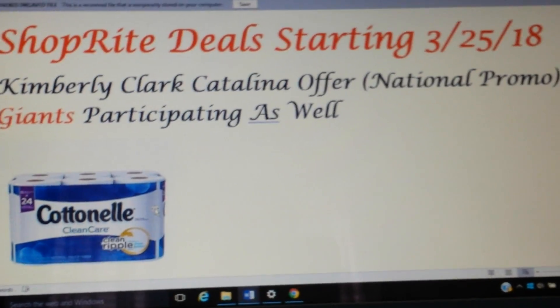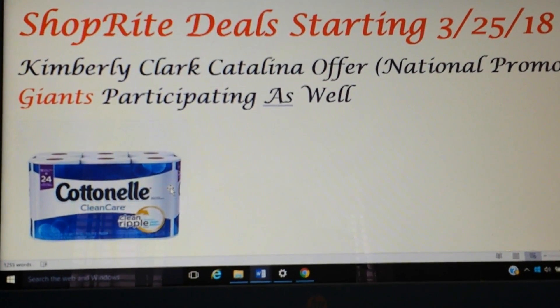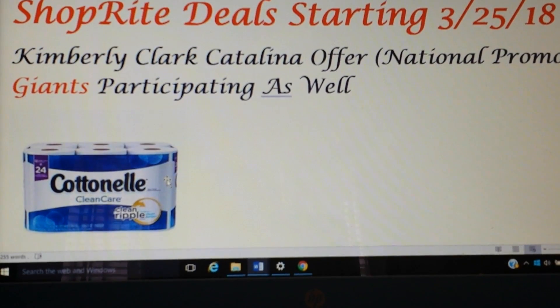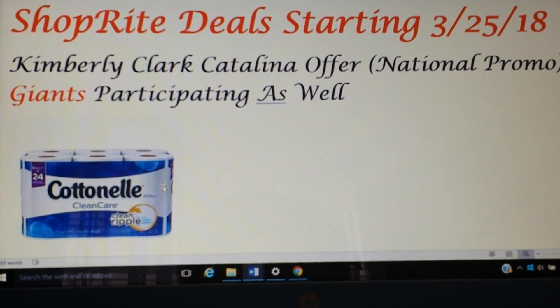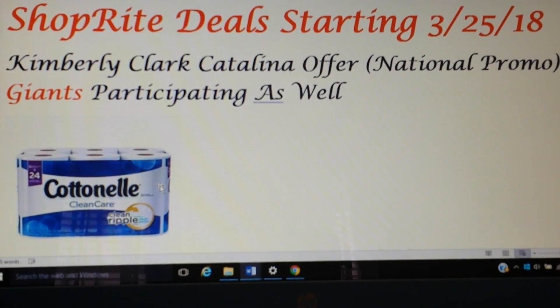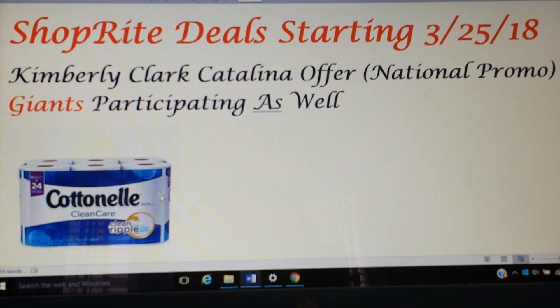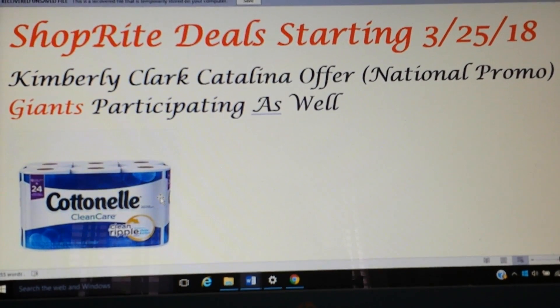Hey everyone, welcome back to my channel. I have some heads up on some ShopRite deals for Sunday the 25th. I know you guys like the quick five deals, but I'm going to actually probably post this Thursday. It's not a quick five — it's just a heads up on a really good bath tissue deal and a Sunday only freebie.